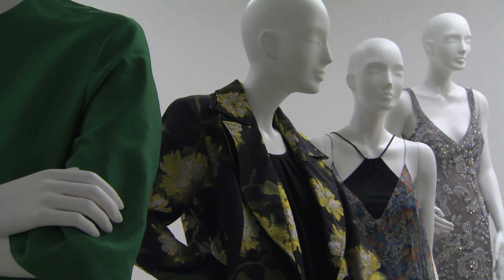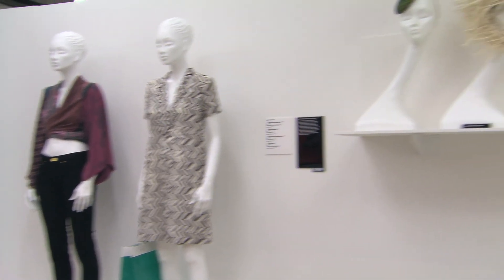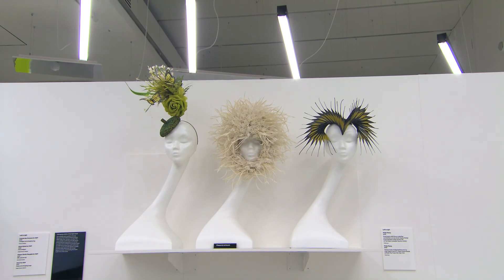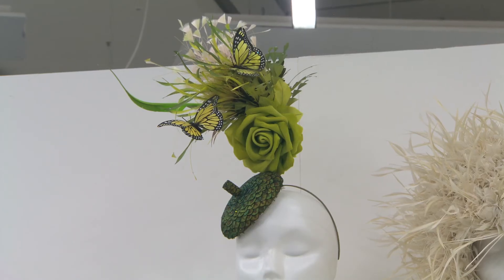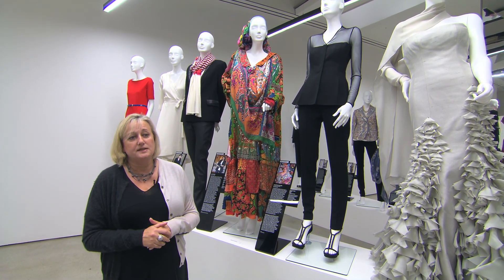One of our women summed up really the spirit of the exhibition perfectly when she said: "If I'm feeling good in what I'm wearing and I'm wearing something that gives me confidence, I can actually forget about what I'm wearing and just get on with the job in hand." Which I think is the message that I hope the exhibition is communicating — that women feel free to wear what they want to wear within their working environments.